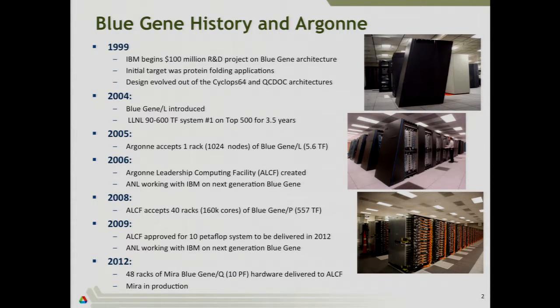It didn't come out of nowhere — it started from some earlier projects. One was called Cyclops 64 and the other was the QCD OC architecture. In 2004, the first Blue Gene hardware appeared, so this has been around for almost over a decade now. It was the Blue Gene L.